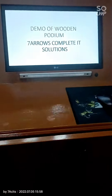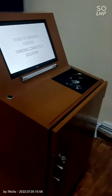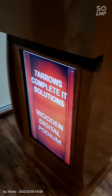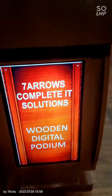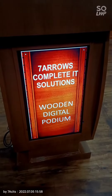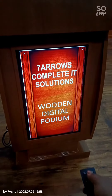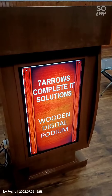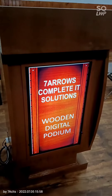The good part of this particular wooden podium is that we can change the display — like the name of the speaker or the person. As you can see, it's happening right now. In this way we can actually change the display as well.